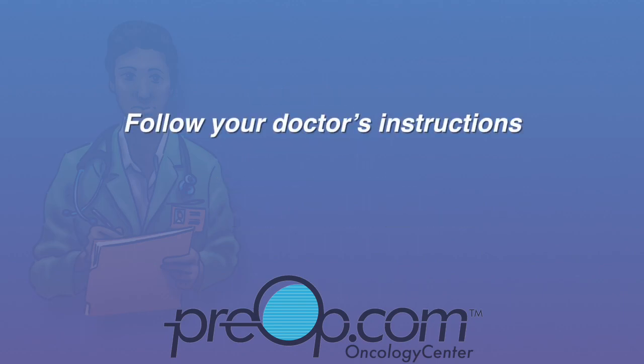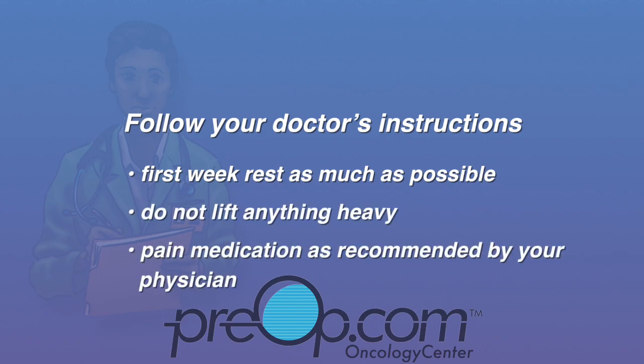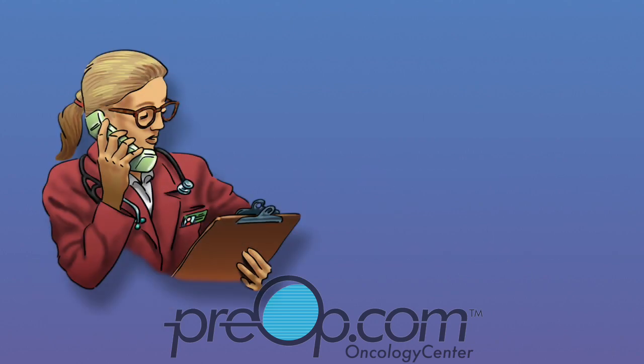At home, follow your doctor's instructions for the best results. The first week, rest as much as possible and do not lift anything heavy. Use Tylenol, Motrin, Aleve, or other pain medication as recommended by your physician. You will be given a prescription for narcotic pain medicine for the first few days. This type of medication can cause nausea and constipation.